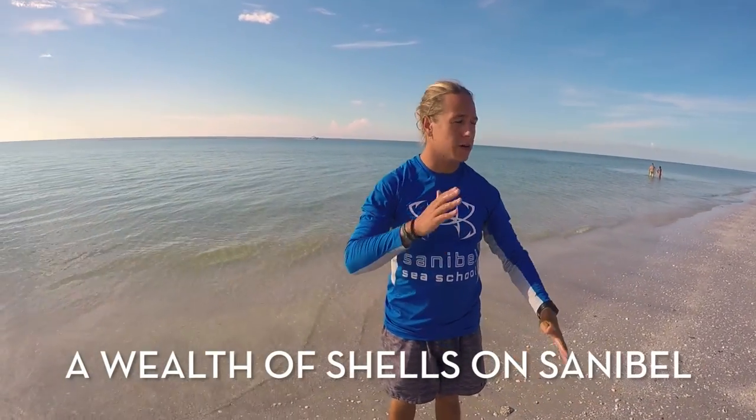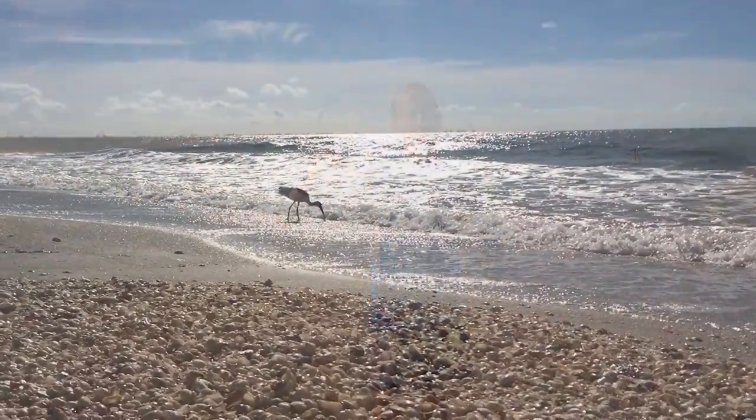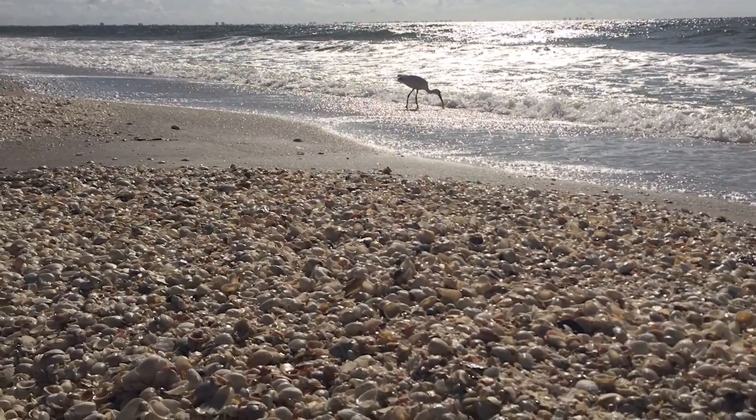A lot of our islands in Florida are going to be parallel with the mainland of Florida itself, whereas Sanibel runs perpendicular. So when all of these currents come through, we're really getting a lot of these shells washed up on these beaches. That's why there are so many shells on Sanibel.